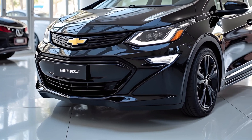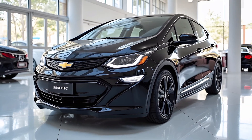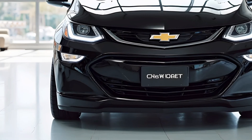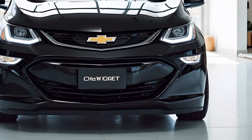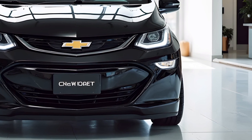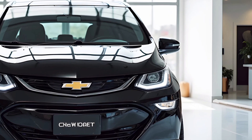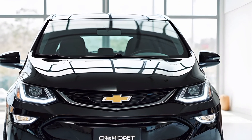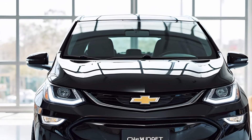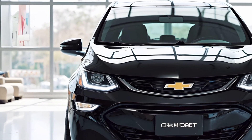The 2025 Chevrolet Bolt boasts a refined design that balances aerodynamics with a bold and futuristic aesthetic. The exterior features sleek LED headlights, a redefined front grille, and a more sculpted body that enhances its road presence. The aerodynamic improvements contribute to better efficiency, reducing drag and optimizing range. The vehicle sits on newly designed alloy wheels that improve handling and ride comfort.